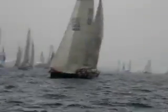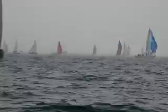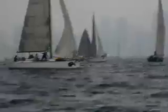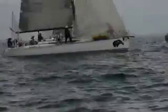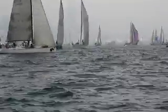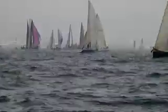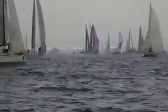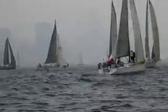Boats are trying to get back across the line. There's that CNC — Bounder is over early. There are our Bayview boys; they are over early. I think that's them with the white and blue kite — maybe not. Paradigm Shift is over early as well.